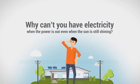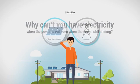But why can't you have electricity when the power is out, even when the sun is still shining? Here's why.